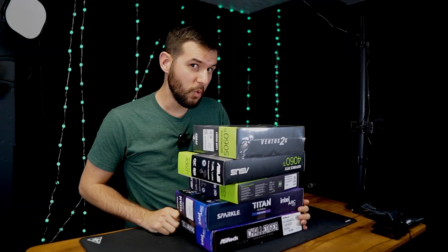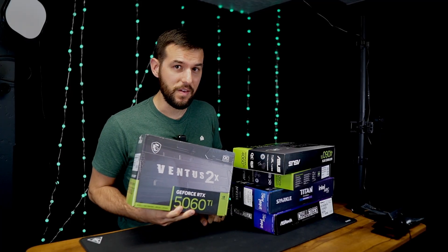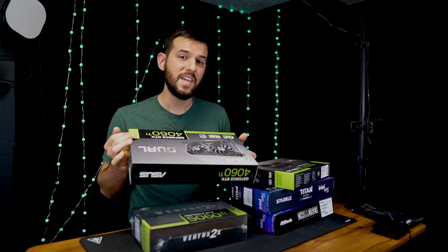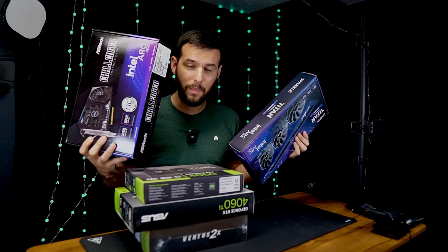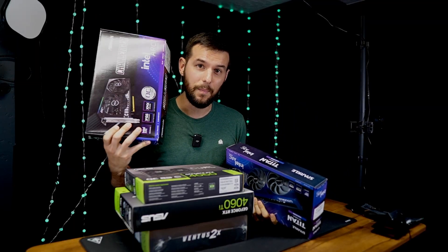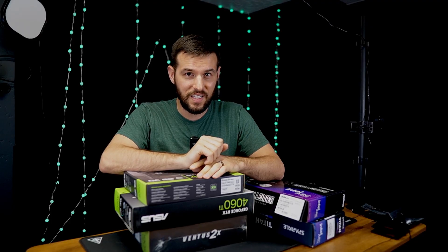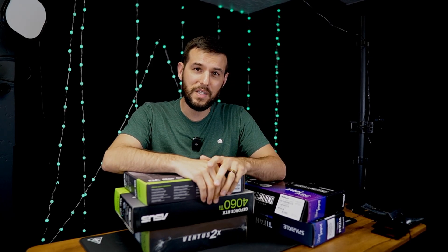Here are the GPUs we'll be testing. First and newest is Nvidia's RTX 5060 Ti 16GB — realistically the only 5060 Ti model you should consider buying. From Nvidia we also have the RTX 4060 Ti 8GB and the RTX 4060 8GB. From Intel we have both Battlemage GPUs: the B580 with 12GB of VRAM and the B570 with 10GB. And lastly, the Radeon RX 7700 XT 12GB — I didn't feel right making this video without a single AMD GPU in the lineup.